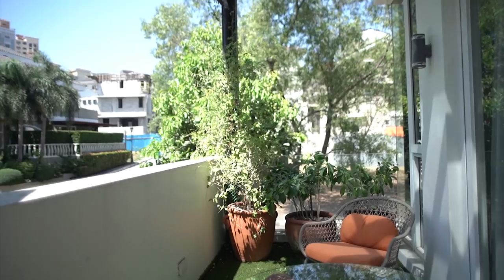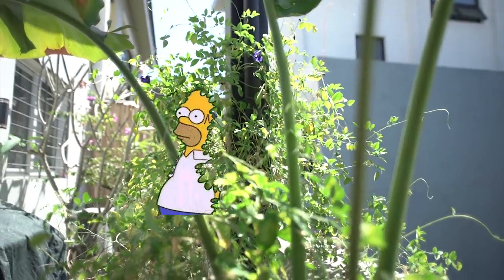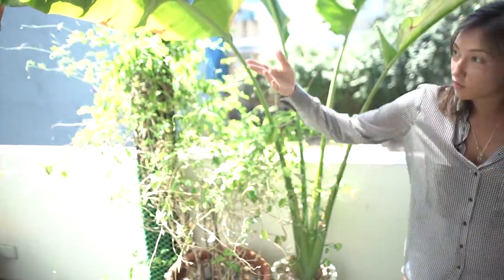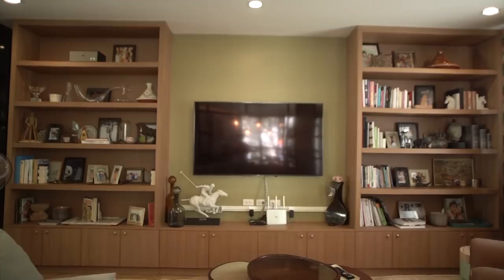My balcony — since you guys were last here there were no chairs or tables yet. It's basically become a mini jungle now. It's very hot here so my plants are a bit dying, but I'm planning for that. I have my barbecue, my bougainvillea, and my calachucci. I have coffee here in the mornings — super relaxing. I sit down in the morning, have some coffee, and say hi to the neighbors. Well, I have no friends in this neighborhood.